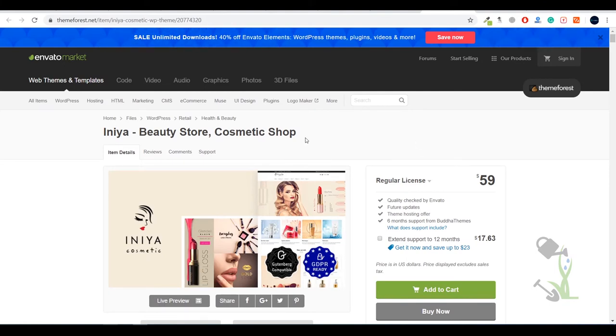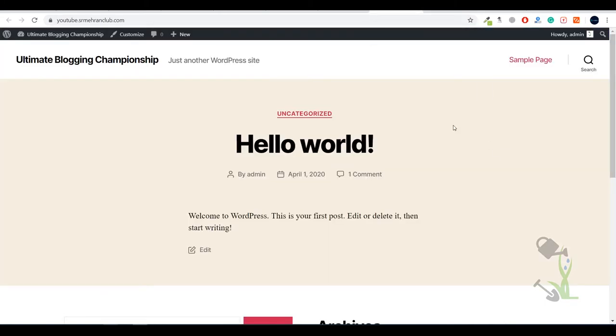The first step is to buy this theme. Once the theme file is on your system, the second step is to install it on your WordPress website. First you need to install WordPress — the CMS — on your domain with the help of hosting. This is my domain, a YouTube tutorial domain, where I do all my tutorials.